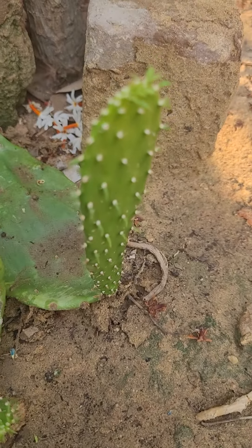See the growth. When these pears will flower, I'll show you again, and the fruit also. Thanks. Bye. Have a good day.